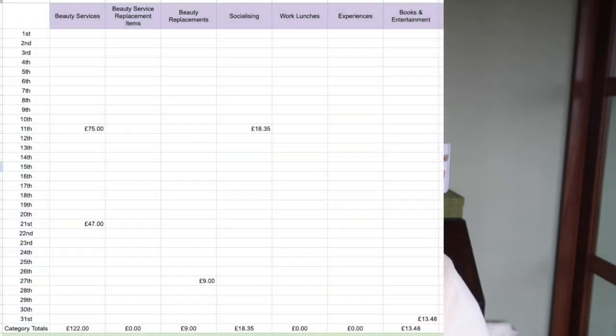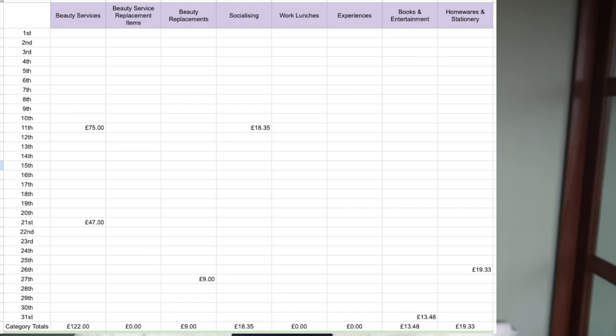On books and entertainment I spent £13.48. I bought two books — Trespasses by Louise Kennedy and Medusa by Jessie Burton. They were buy one get one half price in Waterstones, so £13.48 for both. The last category is homewares and stationery, where I spent £19.33.